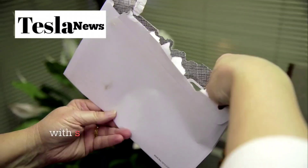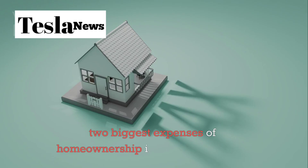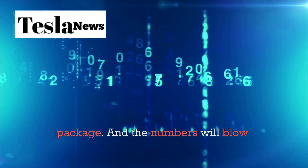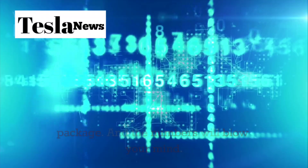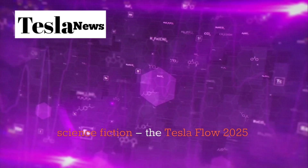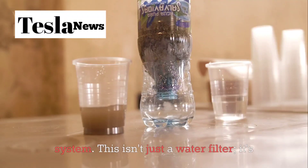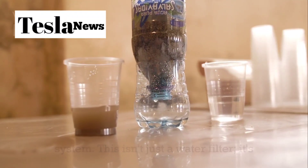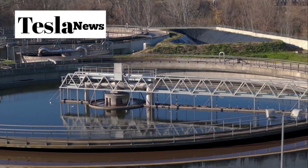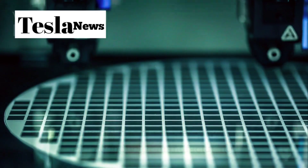While most people are struggling with skyrocketing utility bills, Tesla just solved the two biggest expenses of home ownership in one revolutionary package, and the numbers will blow your mind. Let's start with something that will sound like science fiction: the Tesla Flow 2025 water system. This isn't just a water filter — it's a military-grade purification system that rivals the sophistication of municipal treatment plants and even semiconductor manufacturing facilities.